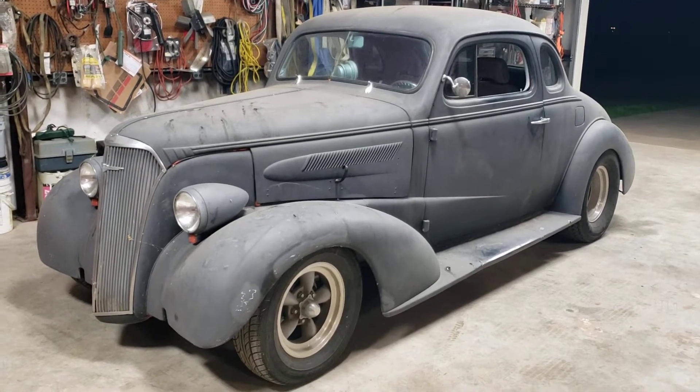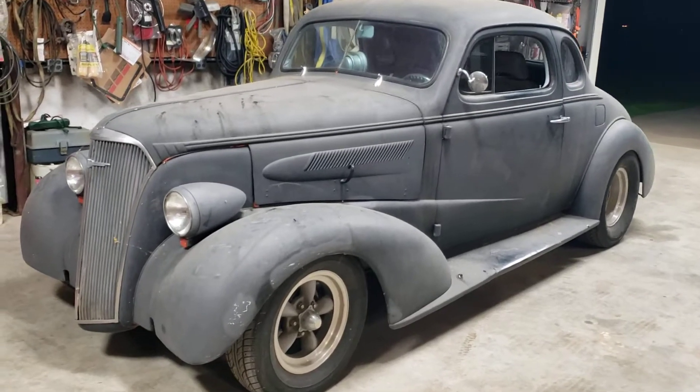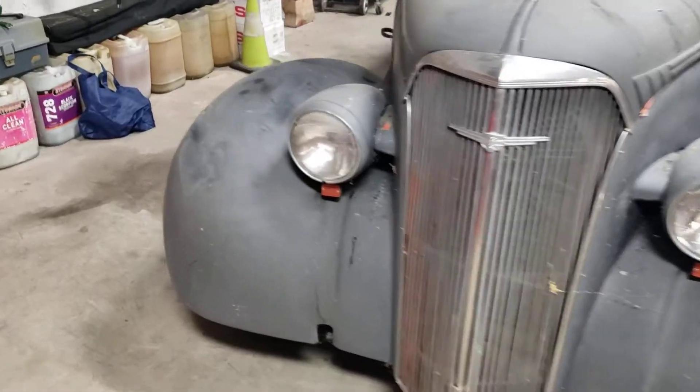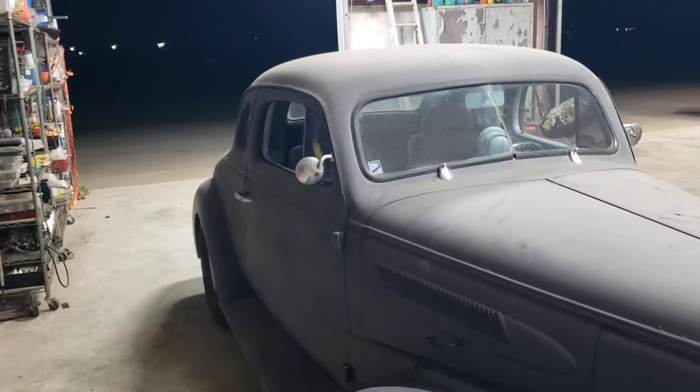Willie Moore, StreetRodding.com and Moore Rods. 1937 Chevy Coupe, small block 383, turbo 400 trans, narrowed 49 inch rear, nice fat tires.